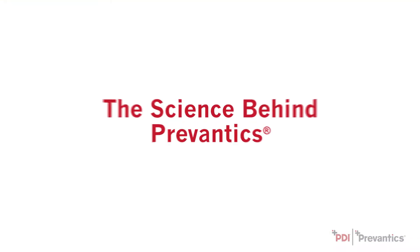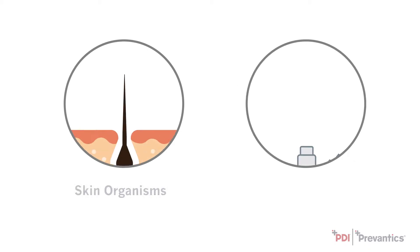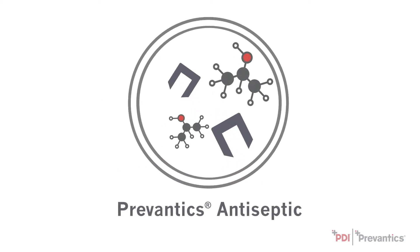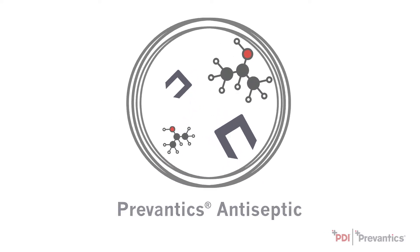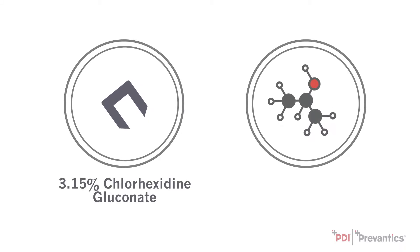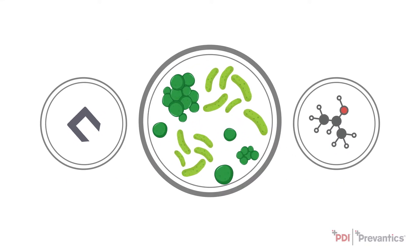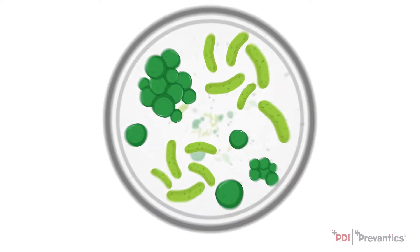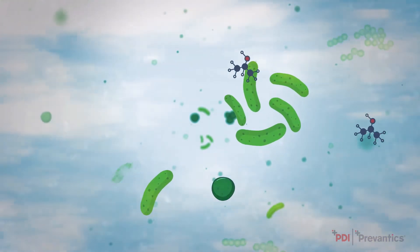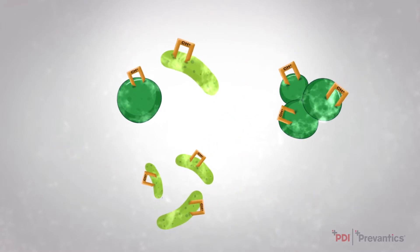Now let's take a look at the science behind Prevantix. Prevantix Skin Plus Sight solutions help combat the two most common sources of CLABSIs. The unique formulation features a combination of two active ingredients that work synergistically: 3.15% chlorhexidine gluconate and 70% isopropyl alcohol. Together, these ingredients kill most pathogens, including bacteria and yeast. Isopropyl alcohol quickly kills organisms upon contact and evaporates, leaving chlorhexidine the job of providing continued antimicrobial activity.